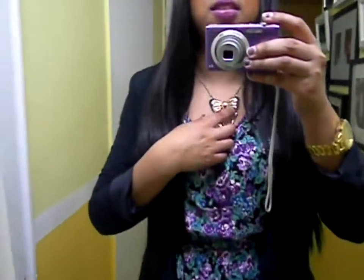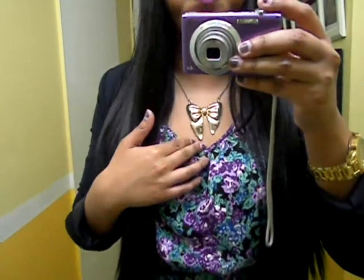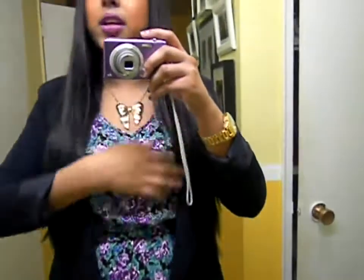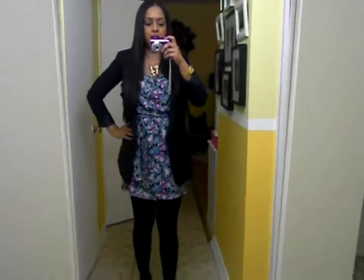Really quick, really simple outfit. For accessories, I'm just wearing this bow necklace that I got from some random store, and my watch. That's about it — I'm wearing no earrings or anything like that. So that's basically the outfit.